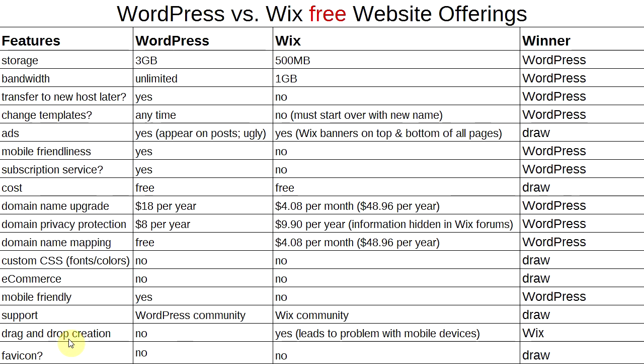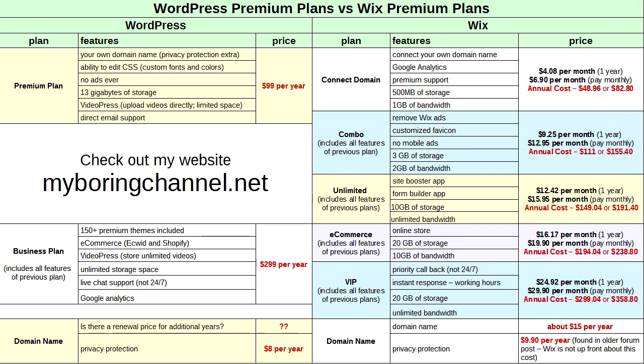Drag-and-drop creation: WordPress does not have it in the free version, Wix does — winner: Wix. However, that granular control over elements is what leads to mobile rendering problems, so it may really be a draw. A favicon — that little icon on browser tabs — is not offered in the free version of either WordPress.com or Wix.com — that's a draw.